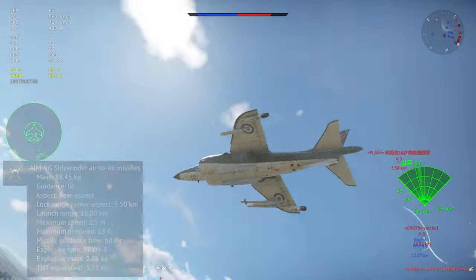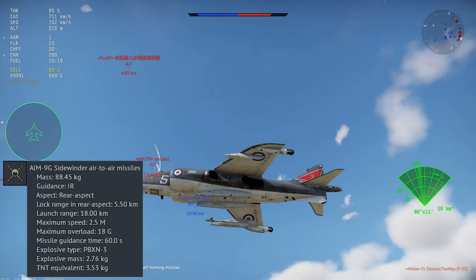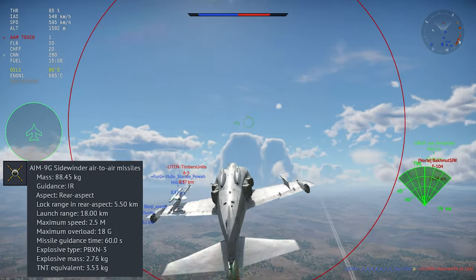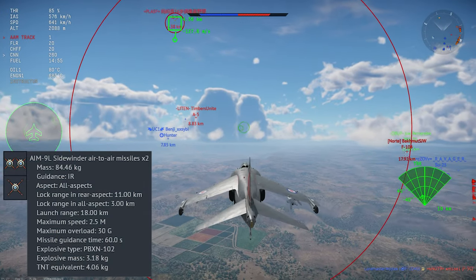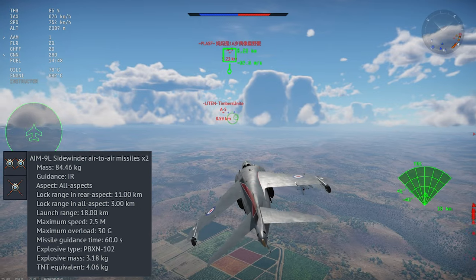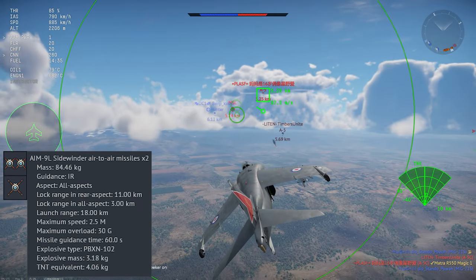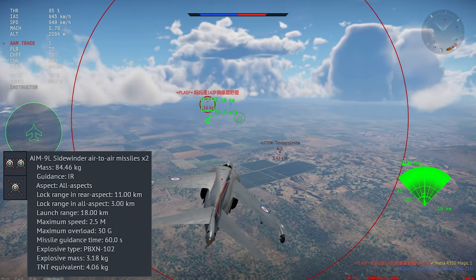For air-to-air missiles, you start off with the AIM-9G. This is a rear-aspect missile with 18 Gs of pull and good enough range to be quite useful. While you're grinding upgrades for the plane, the AIM-9G will probably provide most of your kills. Your top shelf weapon is the AIM-9L, and you can take four of them. This is an all-aspect missile with 30 Gs of pull and good tracking. As of mid-2023, this is the best version of the Sidewinder in War Thunder, and it's a credible threat to anything you can catch.